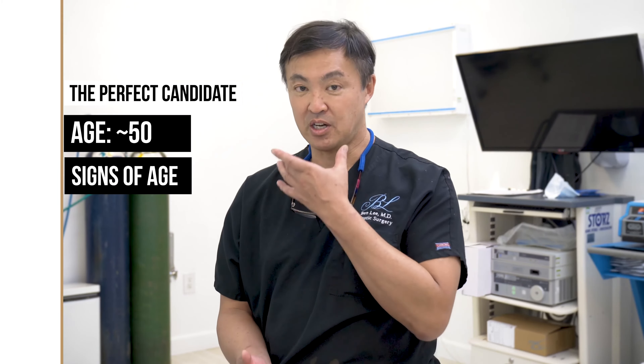Men too, of course. These are people that just need a little tune-up and want to look about 10 years younger. And this should last at least 10 years, so that when you get to 60, you look pretty darn good.